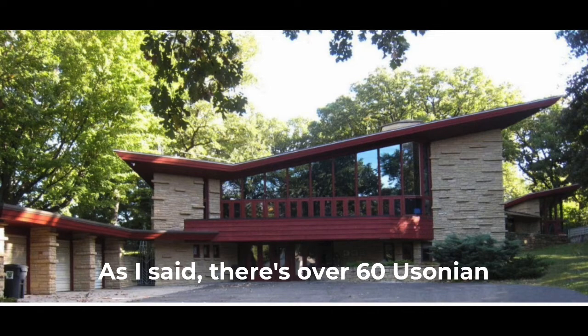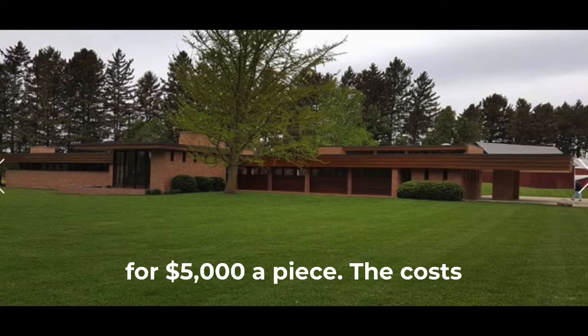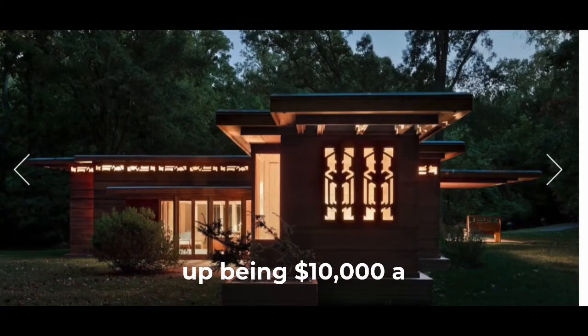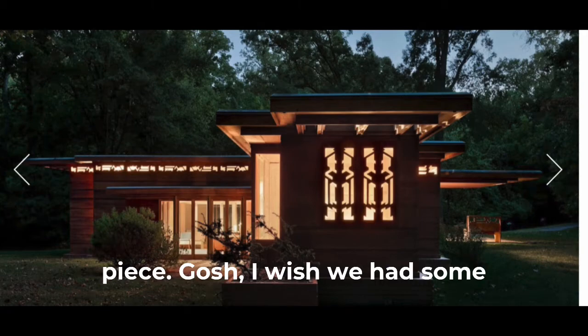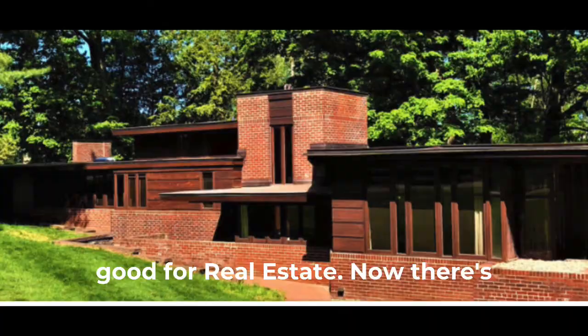As I said, there are over 60 Usonian houses across the country. He'd originally planned to build them for $5,000 a piece, but costs went up and they ended up being $10,000 a piece. Gosh, I wish we had some houses like that today — it would be good for real estate.